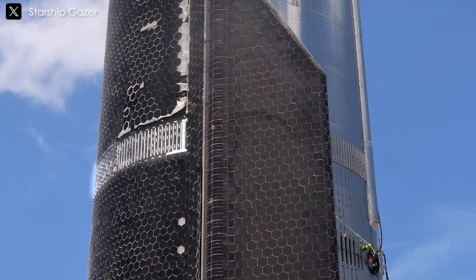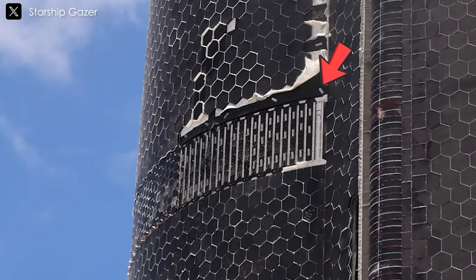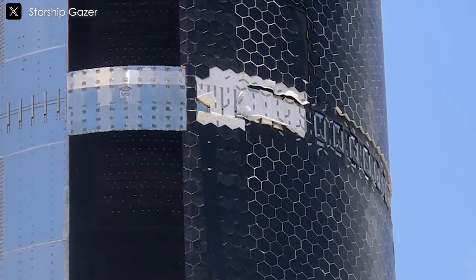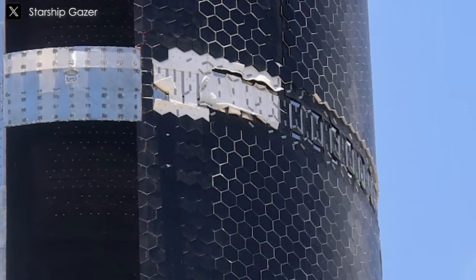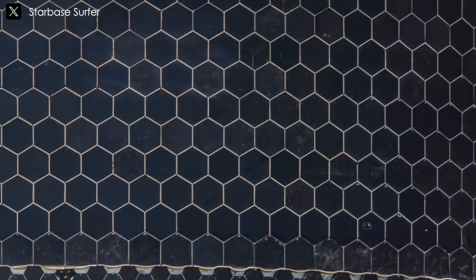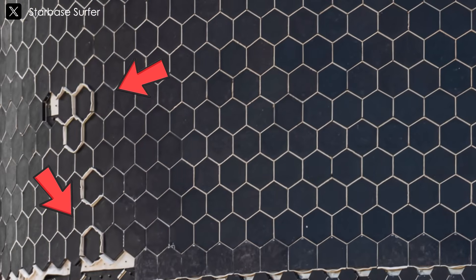Interestingly, there's also a central horizontal section on S36 where tiles are missing, revealing the structural underpinnings. You can see metal brackets or supports in that exposed section, with clips or protrusions that might be used to anchor tiles or gap fillers. Some tiles on the edges seem to be loose or misaligned, suggesting assembly or repair work is still underway. Additionally, white thermal felts are visible in multiple areas — materials cut into hexagonal shapes and tucked between tiles — serving as a secondary insulation layer, enhancing the spacecraft's heat resistance during re-entry.